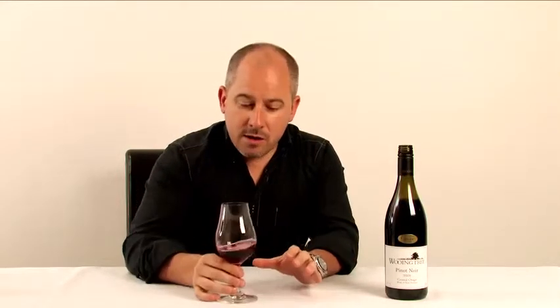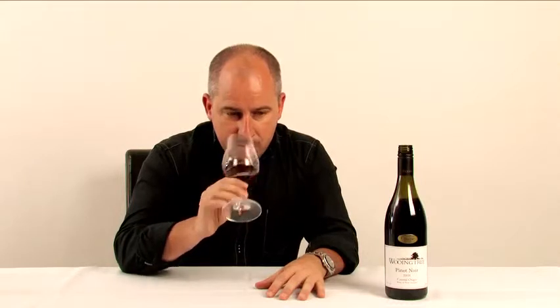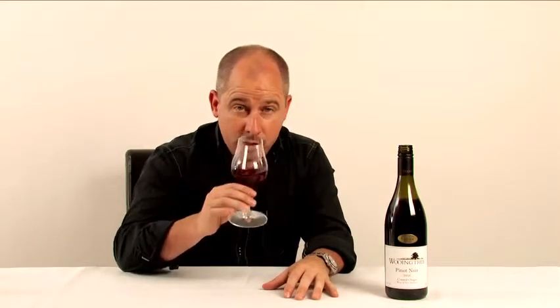The first thing you notice on the nose is there is a fairly healthy serve of toasty oak here, and this almost goes into that sort of boot polish, tarry sort of territory. Lots of toasted spice, which is again coming from the barrels. The fruit's quite ripe and it sits more in that sort of plum, darker berry spectrum. But the oak really sits across the top of the wine when we first open it.